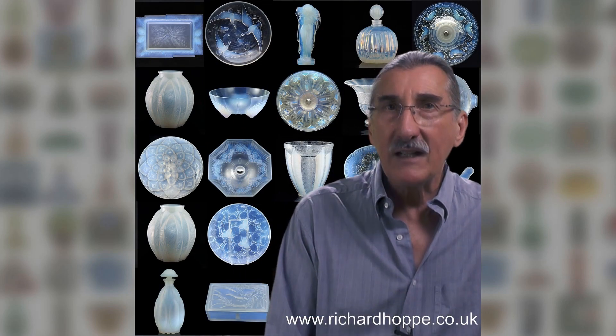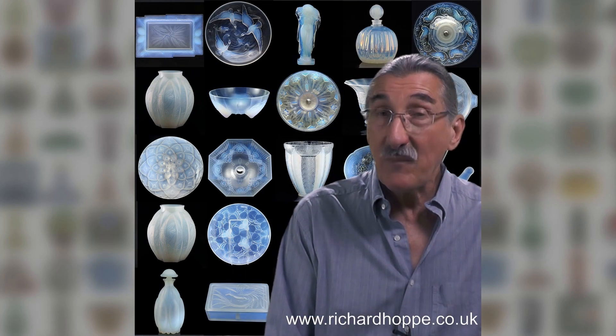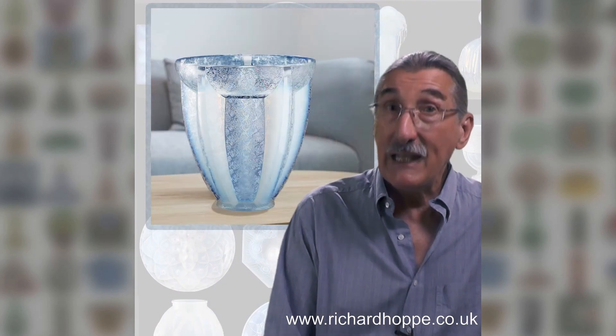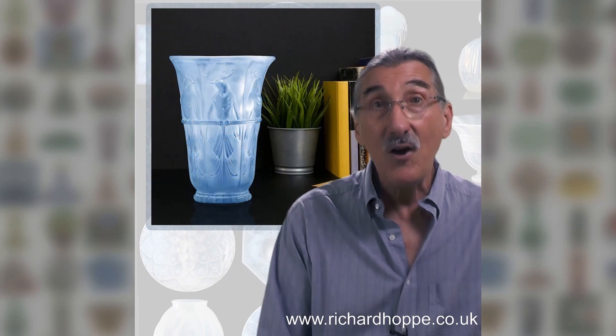If French Art Deco opalescent glass appeals to you but you haven't got a Lalique budget, remember there are lots of beautiful, less expensive choices to decorate your home with.